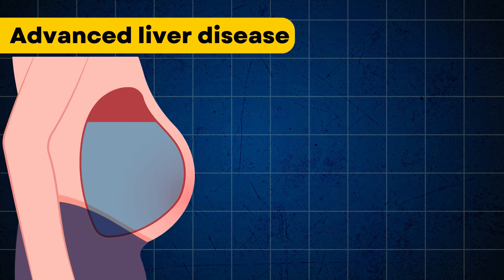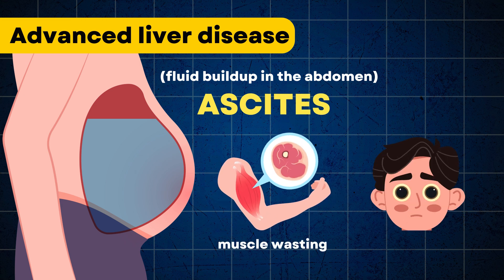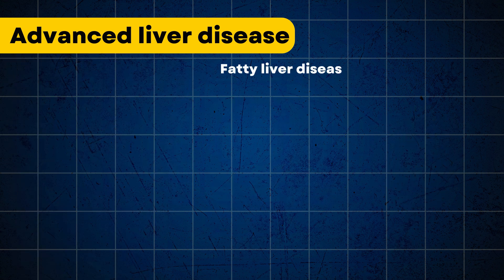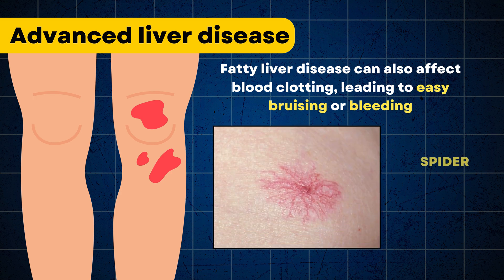Advanced liver disease can cause fluid buildup in the abdomen, which is called ascites. It can also cause muscle wasting and jaundice, or yellowing of the skin and eyes. Fatty liver disease can also affect blood clotting, leading to easy bruising or bleeding, and cause spider angiomas, which are web-like blood vessels on the skin.